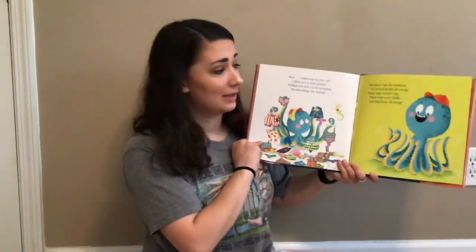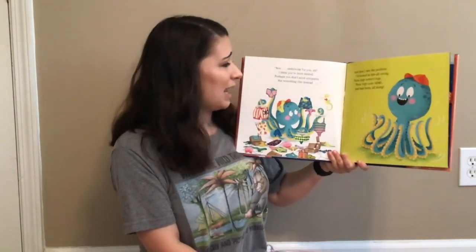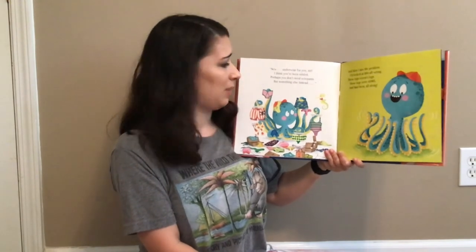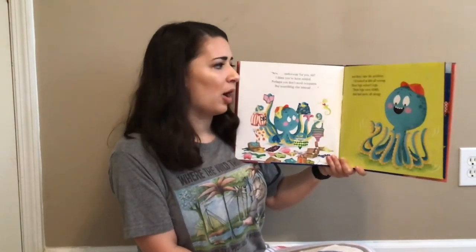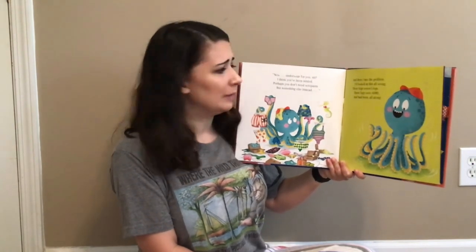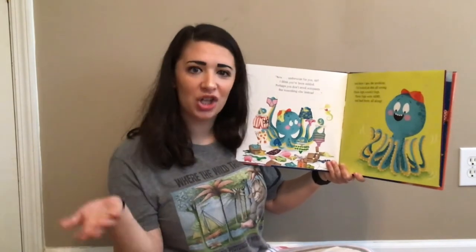Pockets are the best! Now, underwear for you, sir? I think you've been misled. Perhaps you don't need octopants, but something else instead. And then I saw the problem — I'd looked at this all wrong. These legs weren't legs. These legs were arms and had been all along.